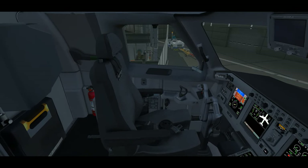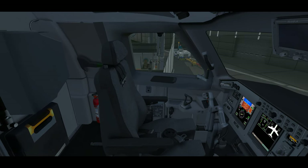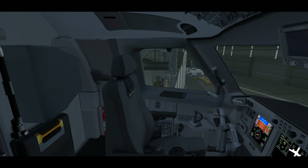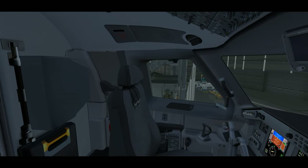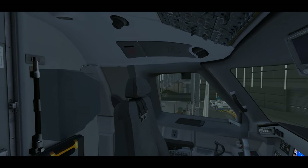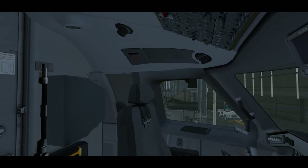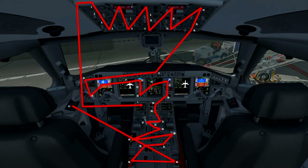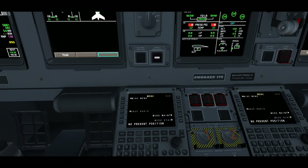We're going to take a look at the captain's flow first today. Flows don't have to be done in this exact order, but it's done this way as it makes the most logical sense along a path to make sure every switch and knob is in the right spot. As you can see on the screen, I've overlaid the flight deck with a visual path that shows what we're looking for and what exactly we need to verify.